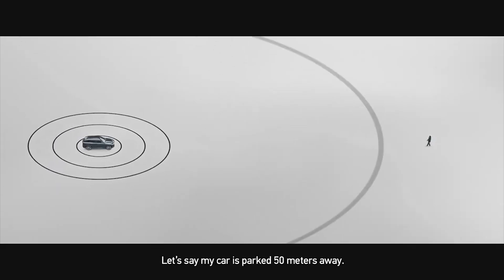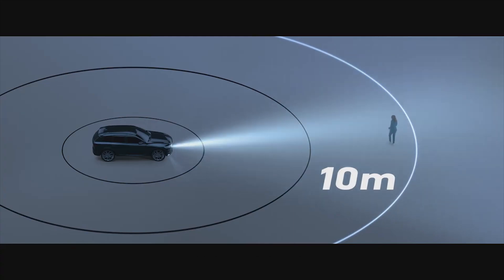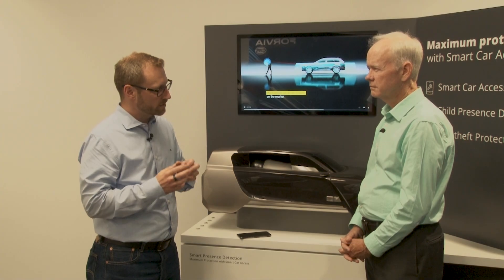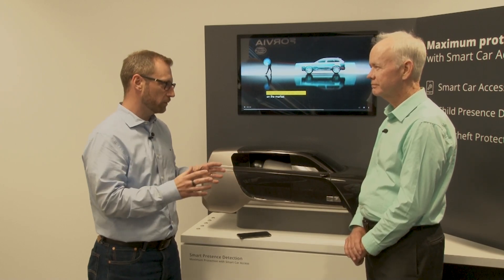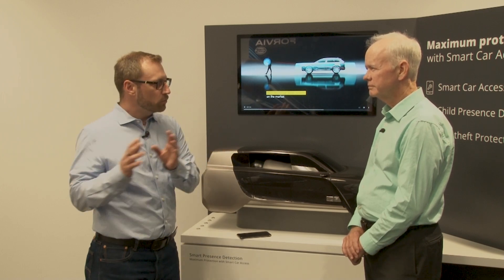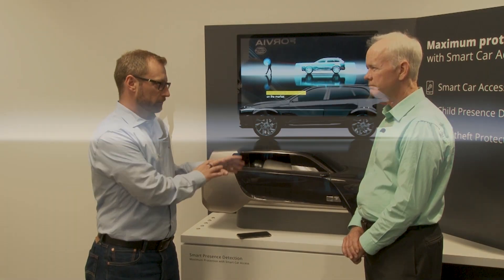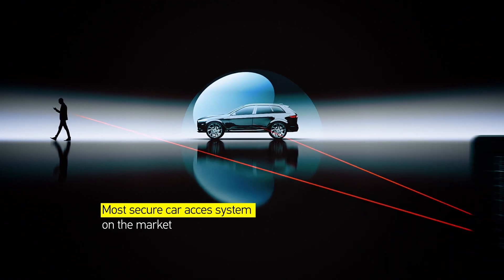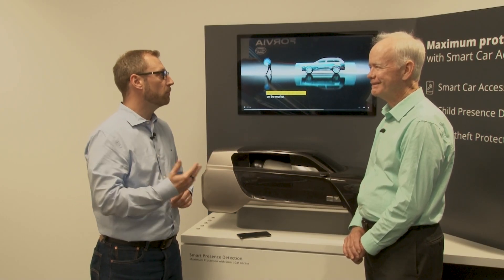Ultra-wideband is a new frequency — a different frequency compared to radio frequency or low frequency, which has been used traditionally in car access systems. The advantage is security. Traditional key fobs had the risk of relay station attacks — essentially relaying the signal from the car to the key fob over a long distance. Ultra-wideband measures the time of the signal from sending to response, so relay station attacks are no longer possible.